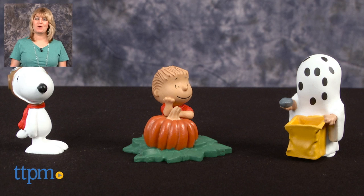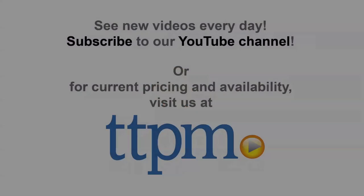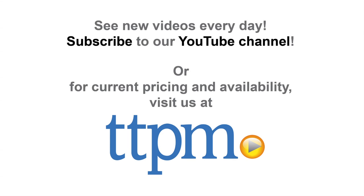For where to buy and current prices, visit TTPM and subscribe to our YouTube channel for more reviews every day. Please visit TTPM.com. Thanks for your time.